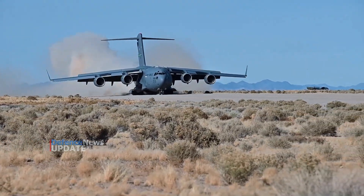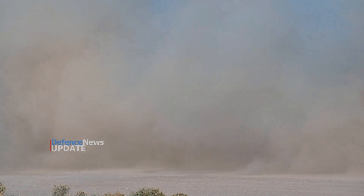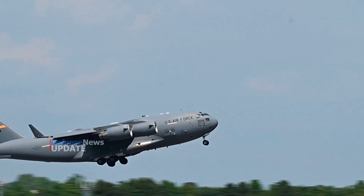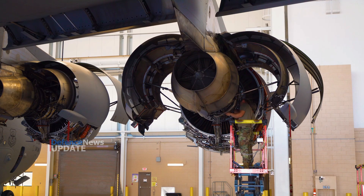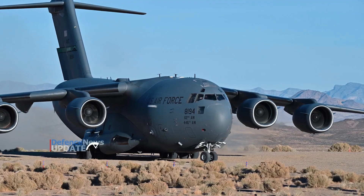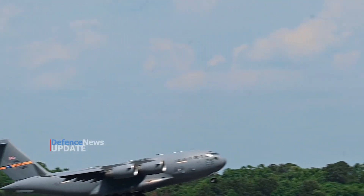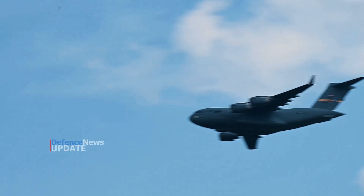The C-17 measures 174 feet long (53 meters), with a wingspan of 169 feet 10 inches (51.75 meters). The aircraft is powered by four Pratt & Whitney F-117 turbofan engines, which are based on the commercial Pratt & Whitney PW2040E used on the Boeing 757. Each engine is rated at 40,440 pounds of thrust and includes thrust reversers that direct the flow of air upward and forward to avoid ingestion of dust and debris. Additionally, thrust reversers provide enough thrust to reverse the aircraft while taxiing backwards and create in-flight drag for maximum rate descents.